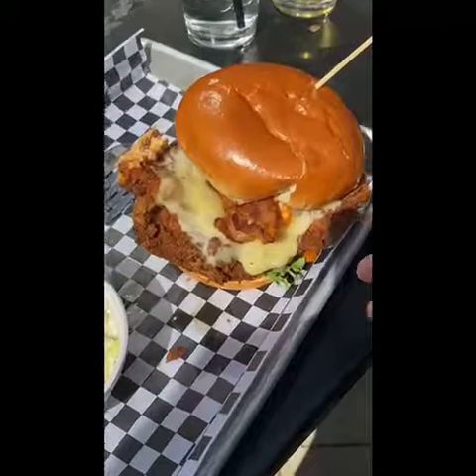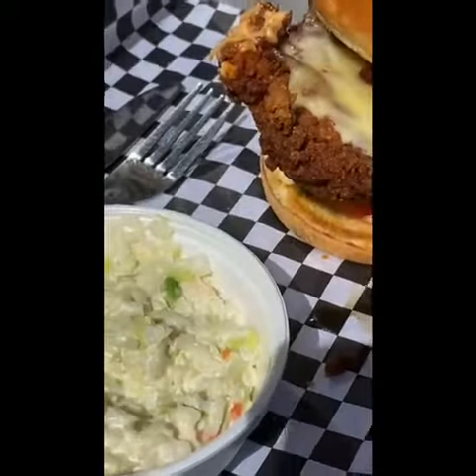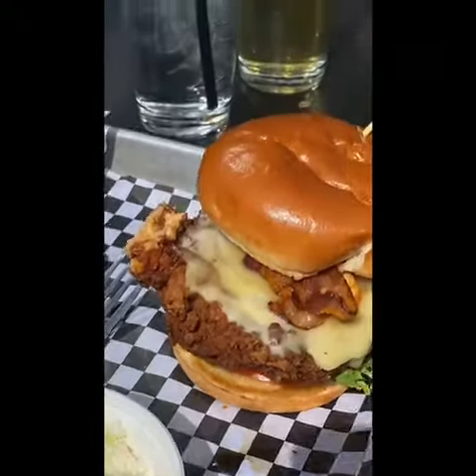It comes with chipotle aioli, bacon, pepper jack cheese, lettuce, tomato, pineapple, pepper jam, and a brioche bun.